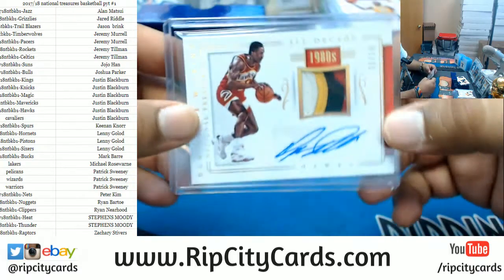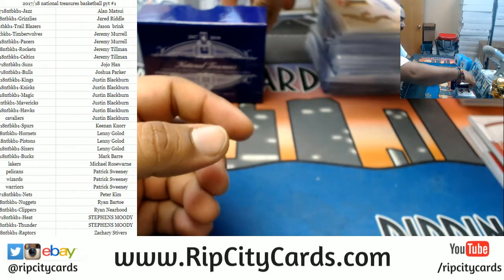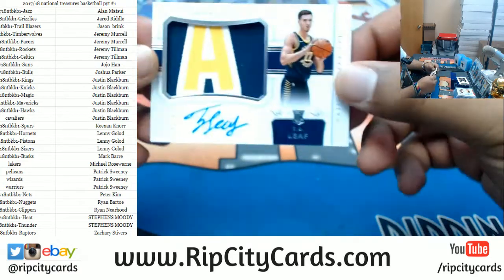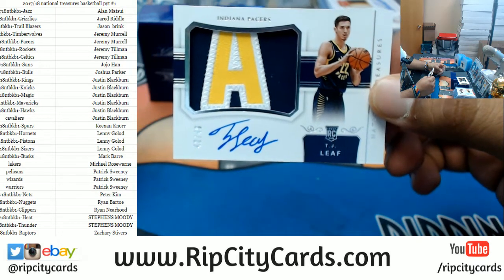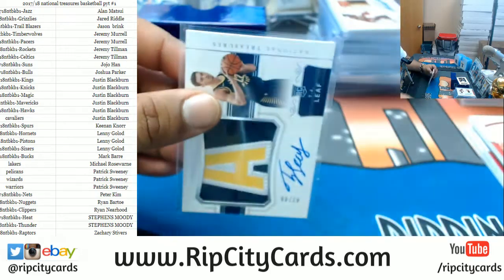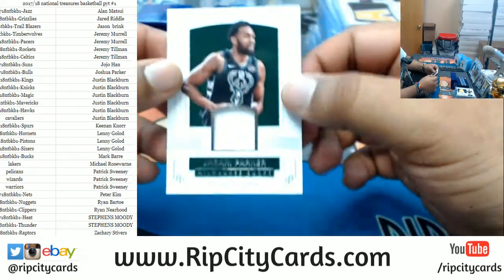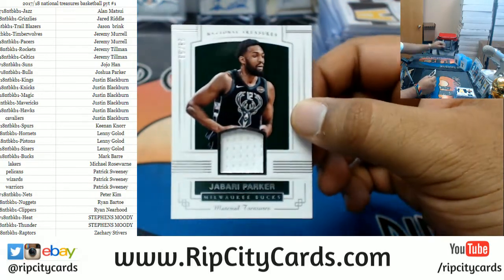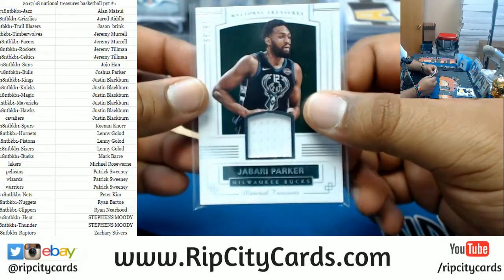Yeah, I thought it would be an error card or something, but if they're all like that then that's just how it is. For the Pacers, numbered 42 out of 49 — I'm sorry — TJ Leaf with the rookie patch auto. And I think last is Jabari Parker of the Bucks with a patch, number 28 out of 99. And that was the break.